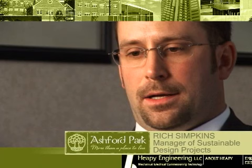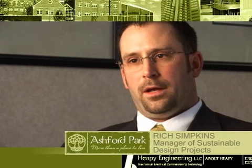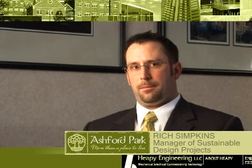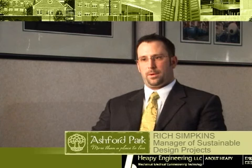Obviously the energy efficiency will be there as well as opportunities for on-site power generation, but the biggest key for people looking to move to Ashford Park is going to be the high quality of indoor air environment in these facilities. They will be comfortable, controllable, and healthy to live in. The statistic shows that in the United States, 30 percent of all buildings suffer from sick building syndrome. With the qualities of Ashford Park, you won't have those issues. These buildings will be healthy in every way.